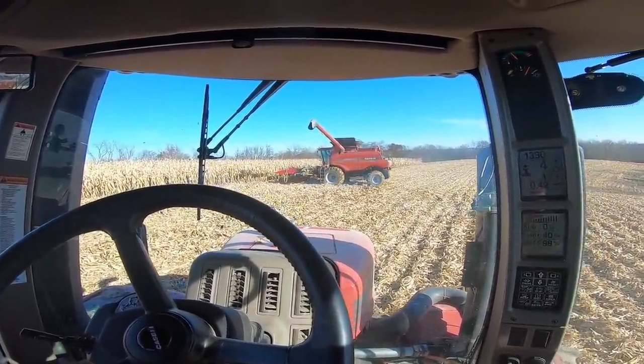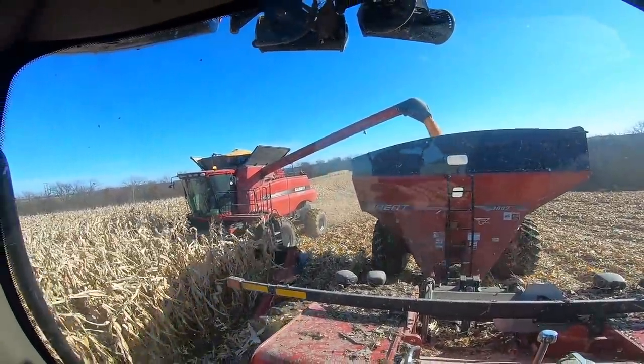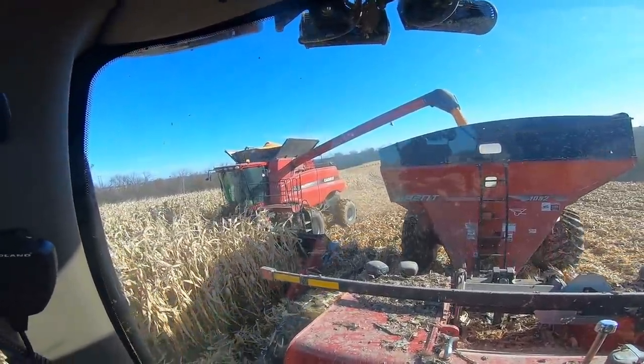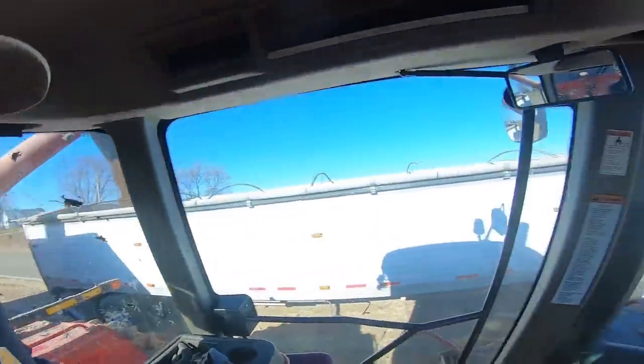He is full, flirting with cab corn right now — we'll see. Oh, we're good, it was close but we're good. First time running grain cart in a couple weeks — this is fun.